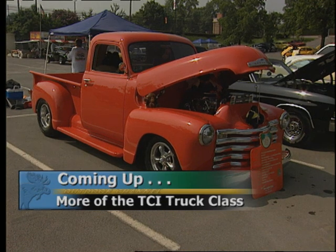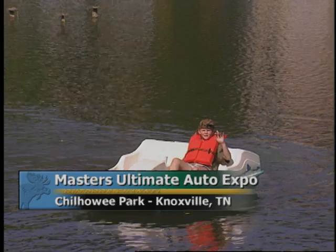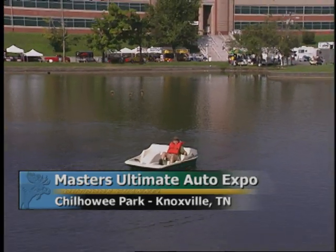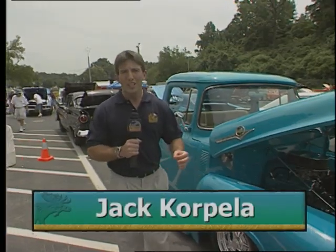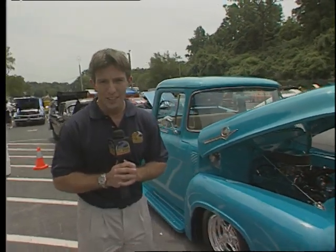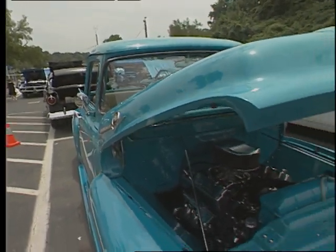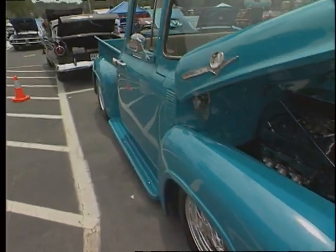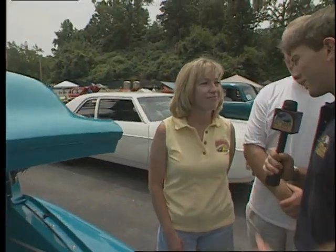Stay with us when we come back — more great-looking trucks from Knoxville. Welcome back to the World of Trucks, the TCI truck class from the Masters Ultimate Auto Expo in Knoxville. Here's Jack Corpella. We found one of the true contenders from last year — this bright teal 56 Ford F100 is going to be one of the competitive trucks here this weekend. You can see the beautiful paint just reaches out and grabs you. We'll talk to the owner over here once again — Julia. It's been a year since we've talked to you, but the truck is still looking like it's one of the players out here.